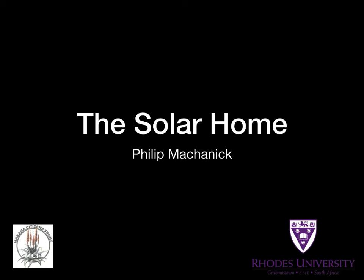In the ultimate irony, I'm giving a talk about a solar backup system for the home during an unscheduled power outage.